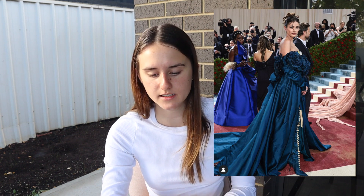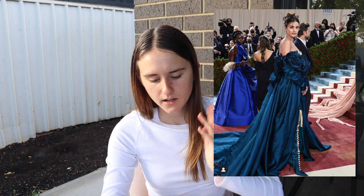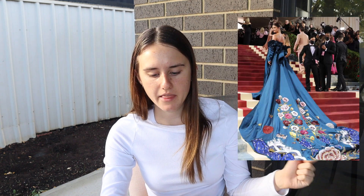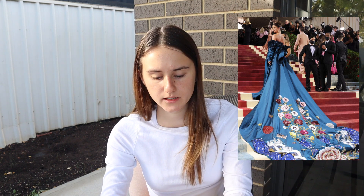Taylor Hill — I don't actually know who she is but I stumbled across her outfit and I love it. She starts off with this royal blue dress, some really pretty flowers, a long train, and then she does something and it all flops out into this floral thing. That is really pretty, I really like that.